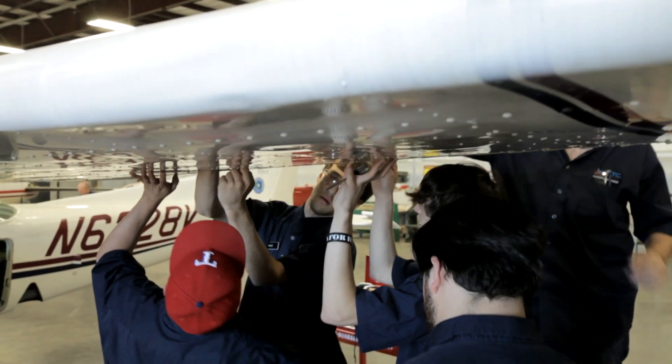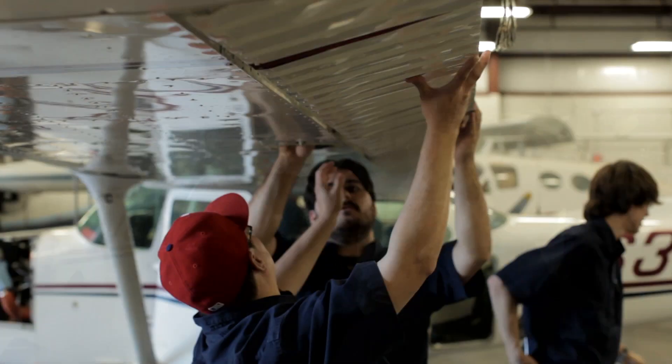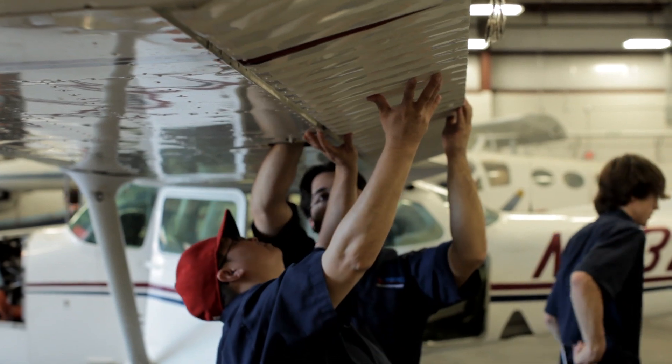What separates us from any of the other maintenance schools out there is our level of training. We provide a hands-on lab environment that most schools don't get.